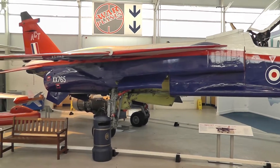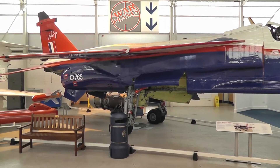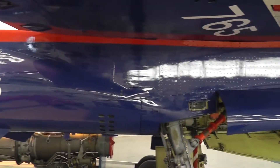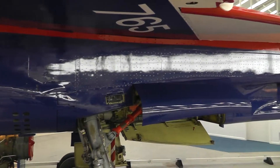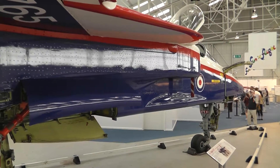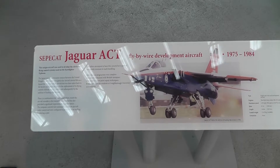Jaguar. Fly-by-wire — they all do it now.